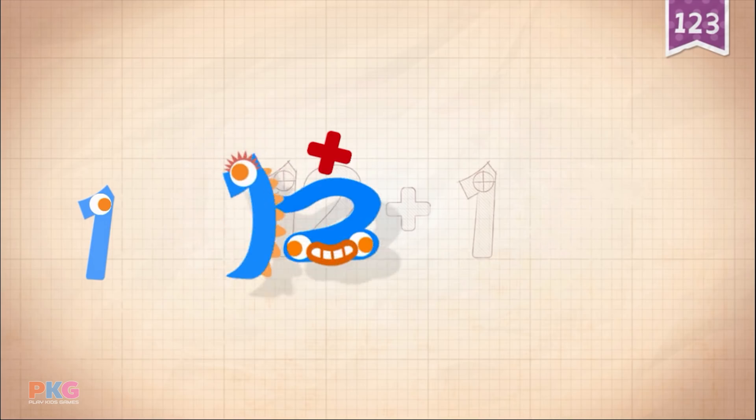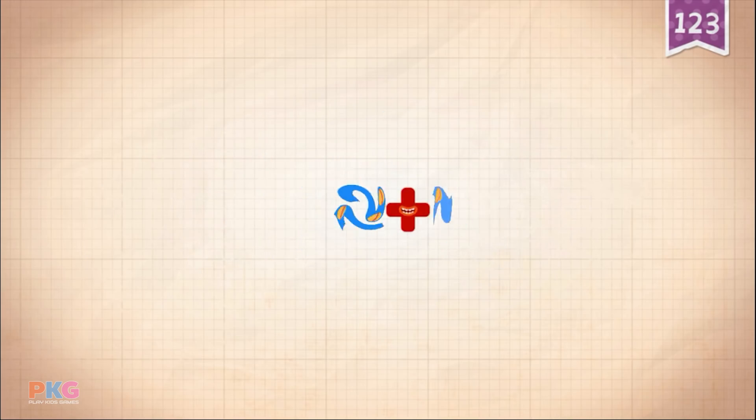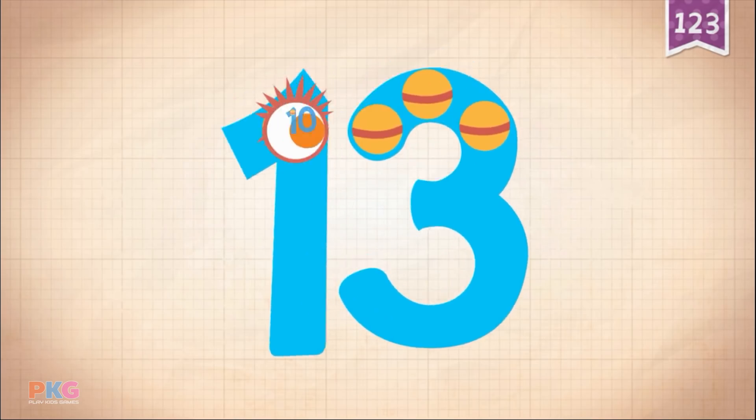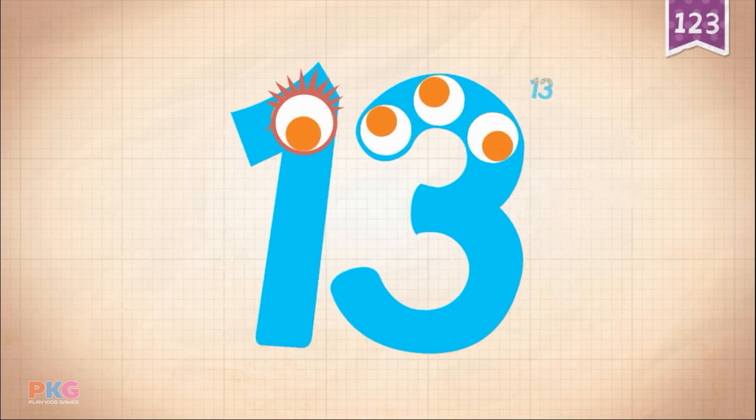12 plus 1, 12 plus 1, 12 plus 1 equals 13. 10, 11, 12, 13.